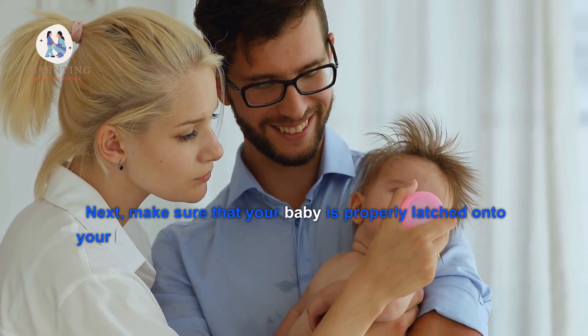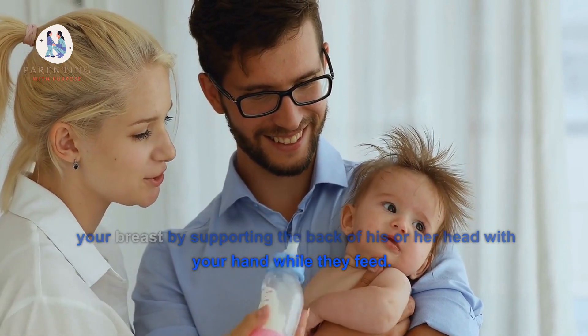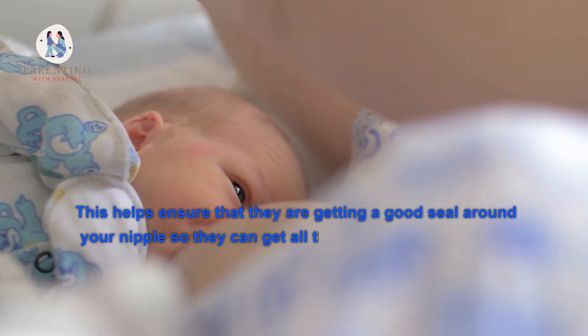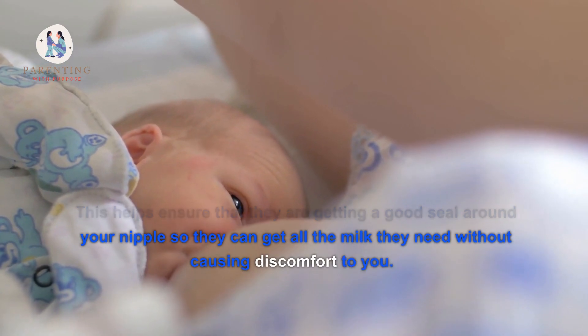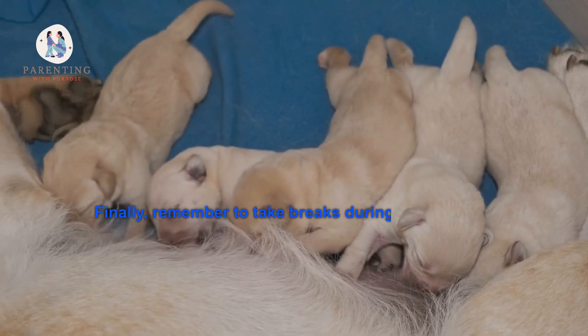Next, make sure that your baby is properly latched onto your breast by supporting the back of his or her head with your hand while they feed. This helps ensure they are getting a good seal around your nipple so they can get all the milk they need without causing discomfort to you.